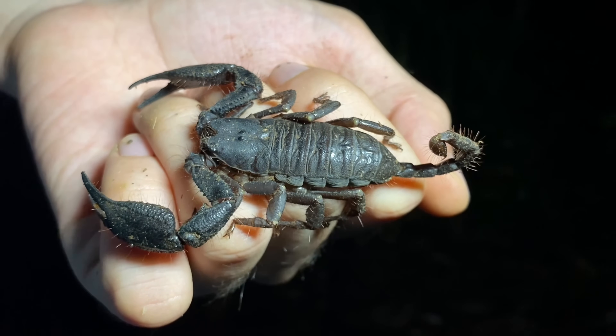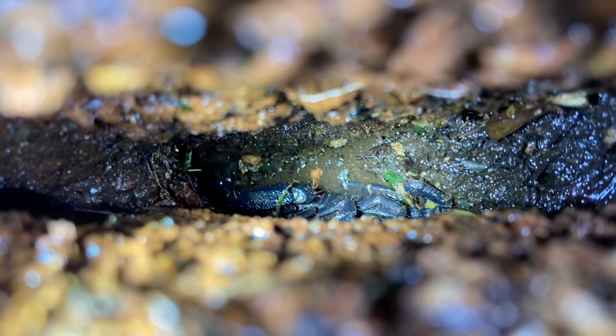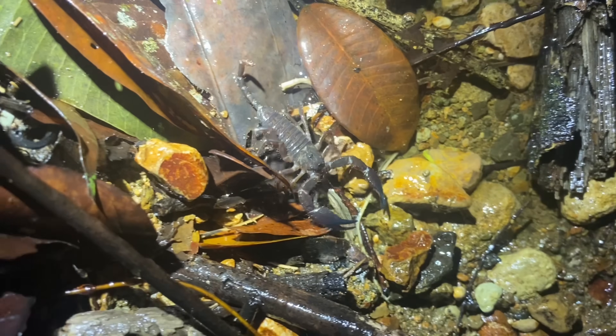For some strange reason, this species seems to have an affinity for water. I was able to observe this on a couple of occasions — I found one living in a tree crevice that had been flooded by water, which likely fills up with every heavy rain. And on another occasion I found one walking in a stream, though soon after I spotted it, it started to make its way out.